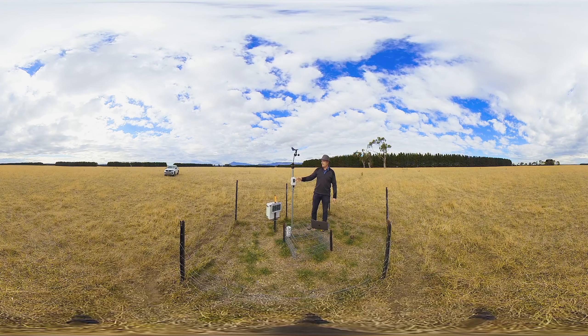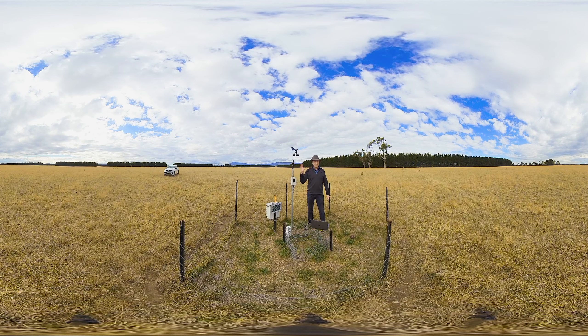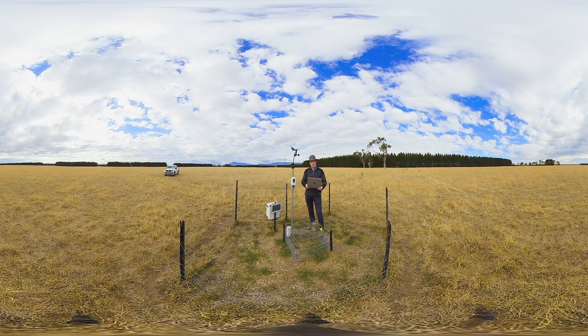We have solar power that powers all of the data collection and a data logger so that we can record all the data that's been collected without having to be here, and then I download the data with my computer, take it back to the laboratory and we analyse it.